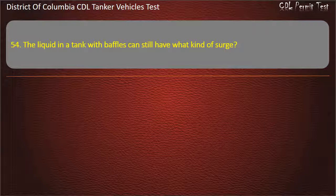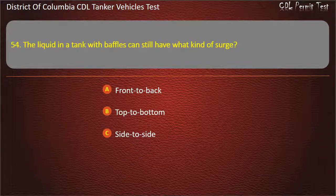Question 54: The liquid in a tank with baffles can still have what kind of surge? Options: Front to back; Top to bottom; Side to side. Answer: Side to side.